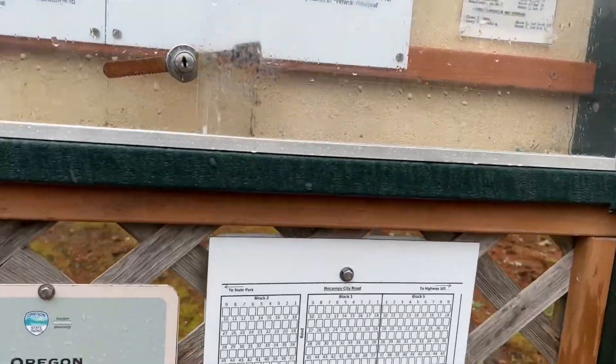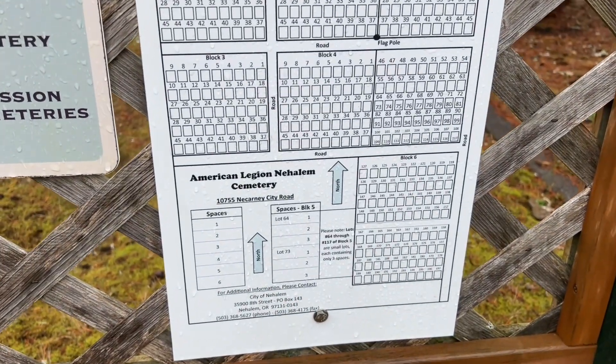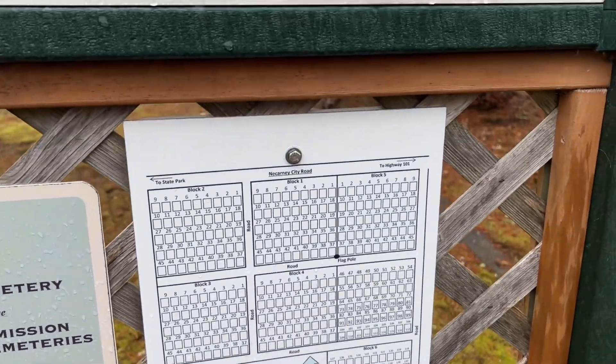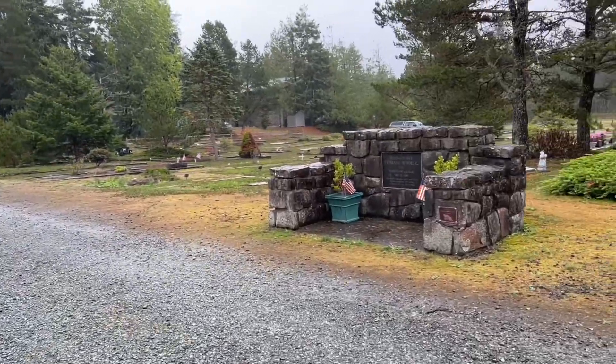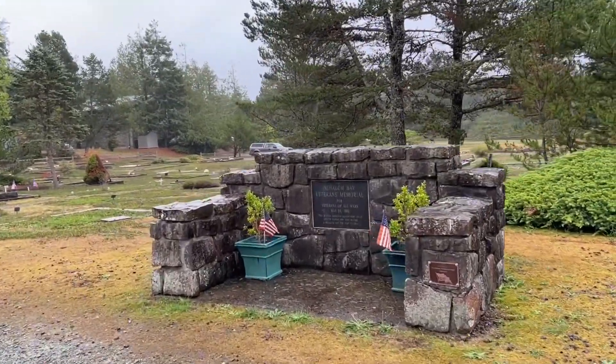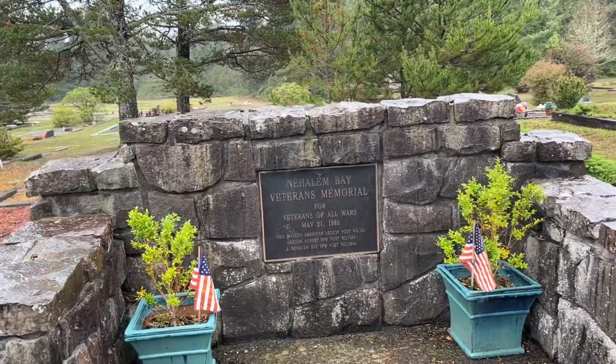Oh yeah, look — it has a plot map right there. I like it, that's cool. All these family lots, and there's this Hillam Bay Veterans Memorial for veterans of all wars, 1989.